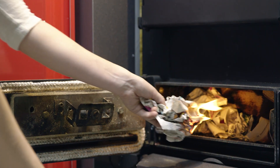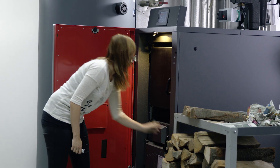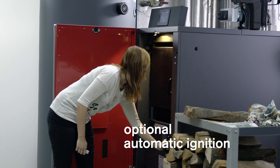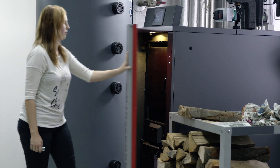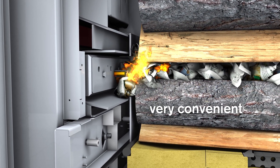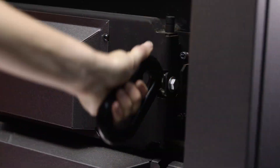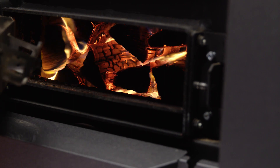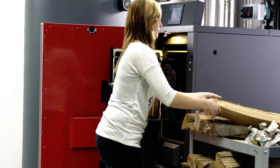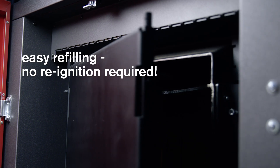The boiler can be ignited manually very conveniently through the ignition door. With the patented Hargassner automatic ignition, it is even more comfortable. During the summer or in the transition period to winter, the boiler can be filled with logs and ignition materials at any time and ignites automatically when heat is required. For winter operation, the boiler is fitted with a slumber mode, allowing for easy refilling even hours later without new ignition.